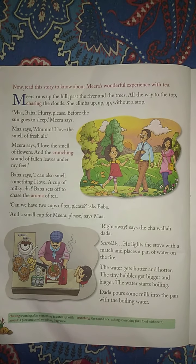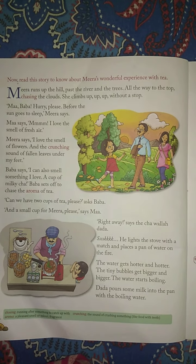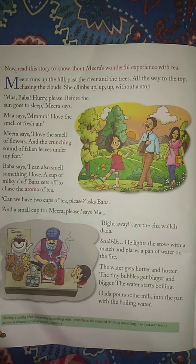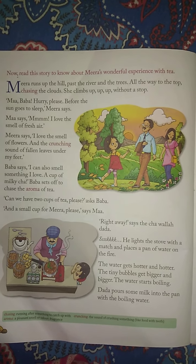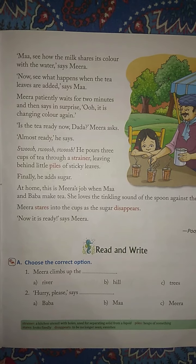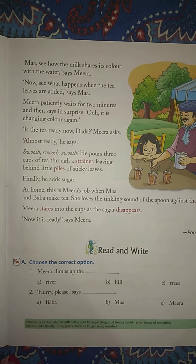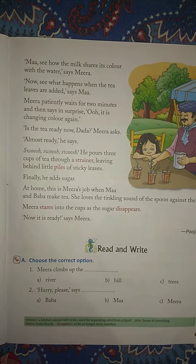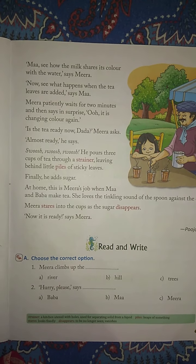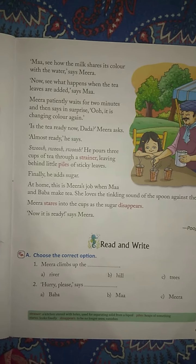He lights a stove with a match and places a pan of water on the fire. The water gets hotter and hotter. The tiny bubbles get bigger and bigger. The water starts boiling. Dada pours some milk into the pan with the boiling water. Ma, see how the milk shares its color with the water, says Meera. Now see what happens when the tea leaves are added, says Ma.